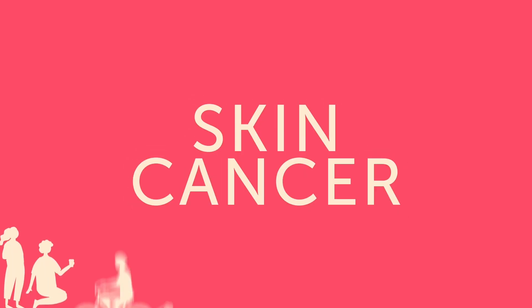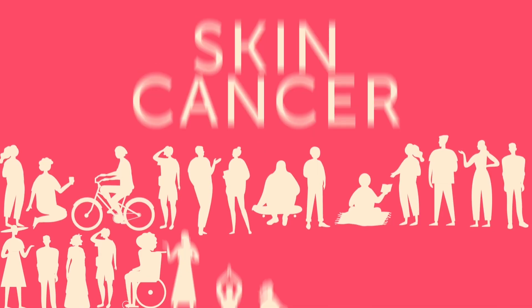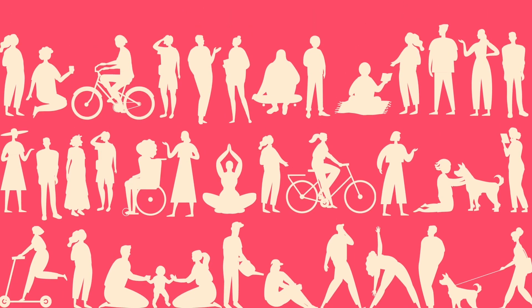Skin cancer is the most common cancer in Canada, affecting over 80,000 people each year. The good news is that it's also one of the most preventable cancers. Here's how.